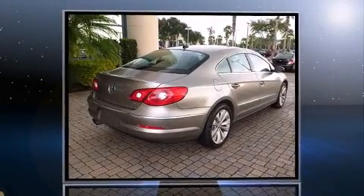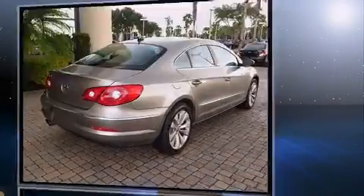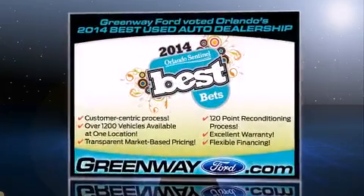Climb inside the 2011 Volkswagen CC. This four-door, four-passenger sedan just recently passed the 60,000 mile mark.